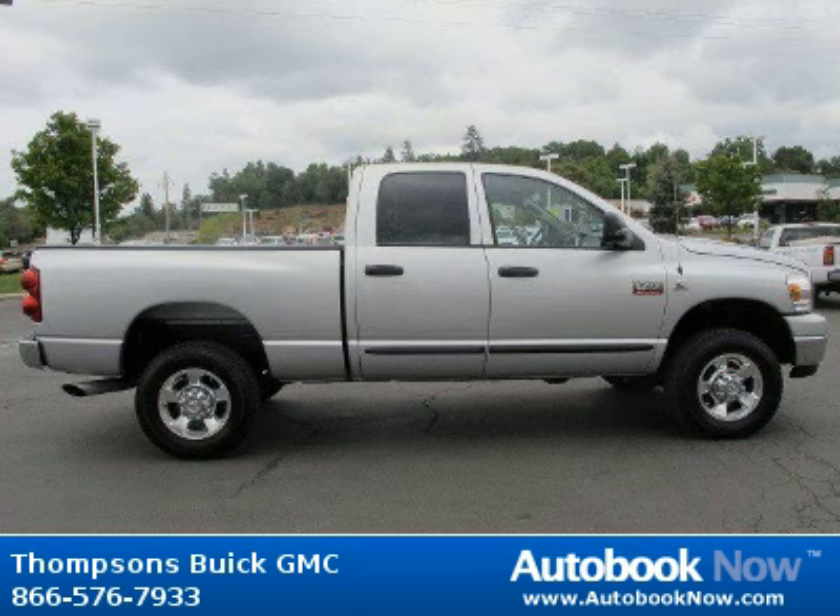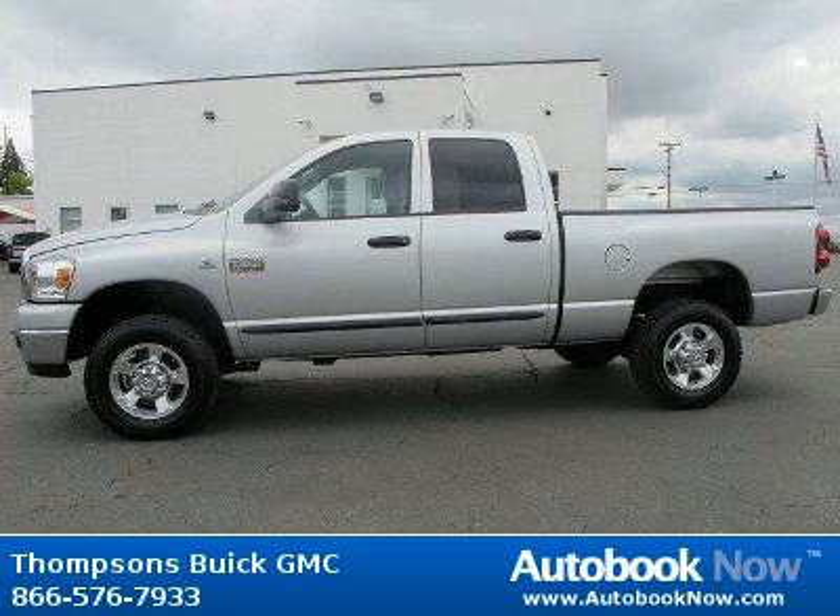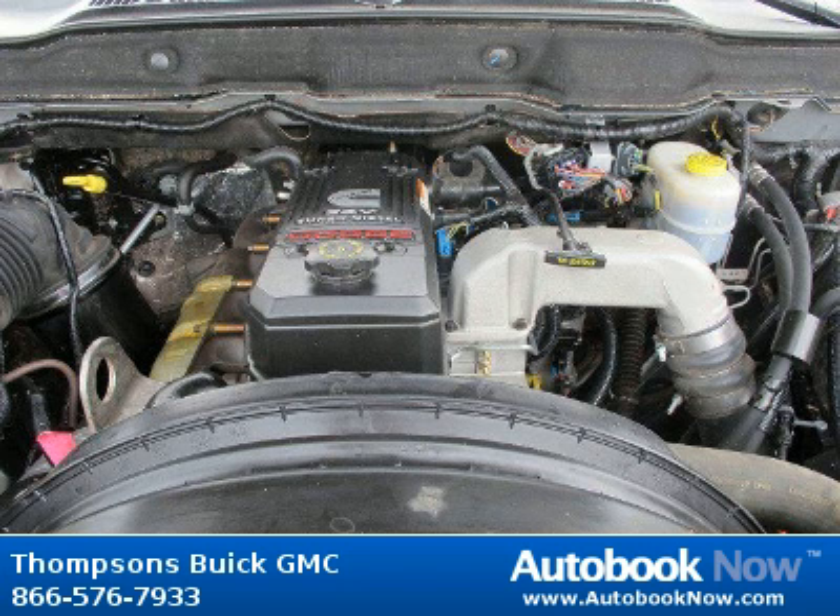Features include four-wheel drive, front all-season tires, rear all-season, and much more. Visit autobooknow.com for more details.